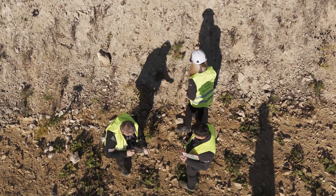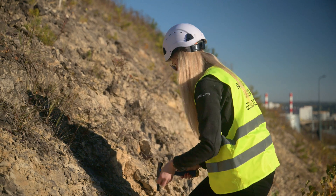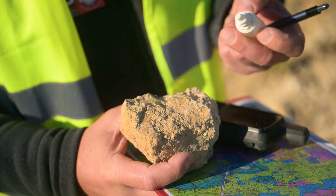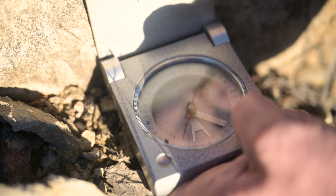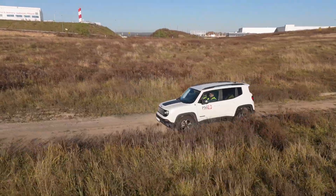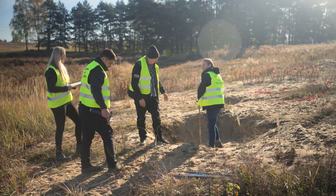Geological mapping is the art and science of creating maps that depict the variation in rocks both on and beneath the Earth's surface. By its very nature, it deals with three-dimensional geological structures. To create a geological map, whether on paper or digitally, in a 3D space, gathering a large volume of data is essential. This allows us to accurately represent the geological structure at the chosen map scale.